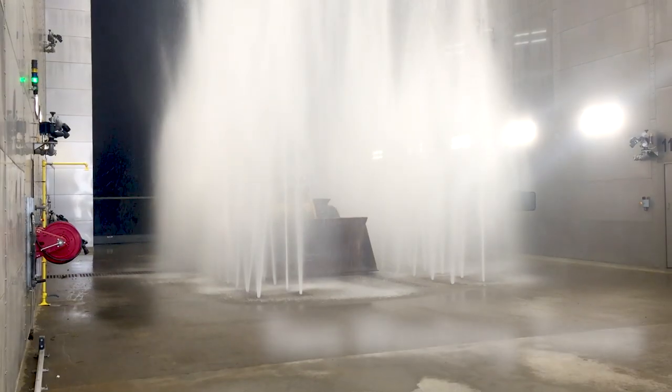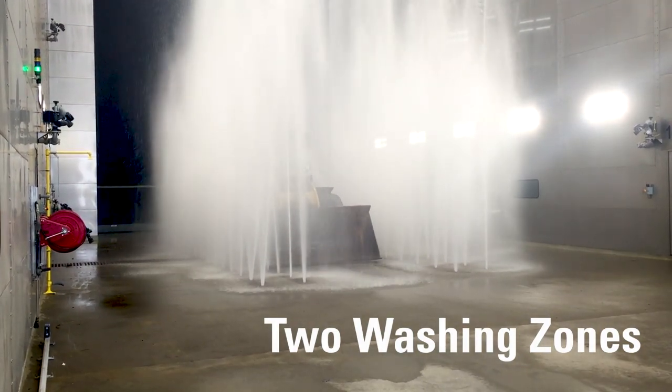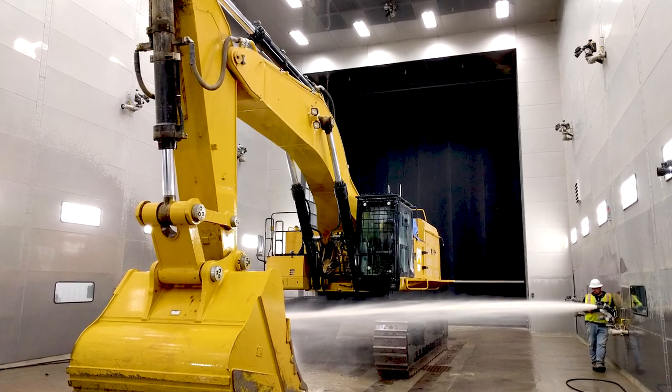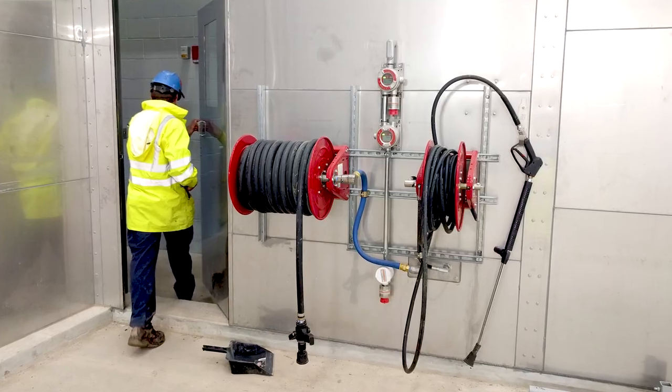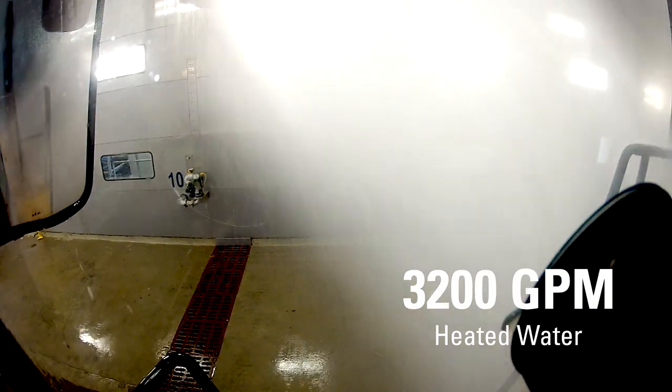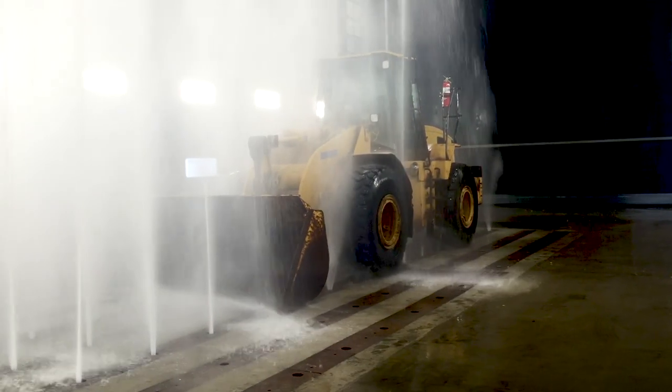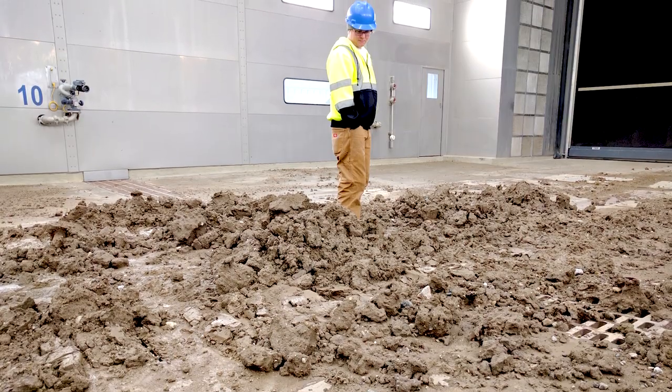The spray containment booth has two washing zones: one automated for equipment up to 80 feet long, and one manual for detailed cleaning and dry off. The demucking system has up to 3,200 gpm of heated water for thorough cleaning of equipment, which may have 25,000 pounds of frozen mud to remove.